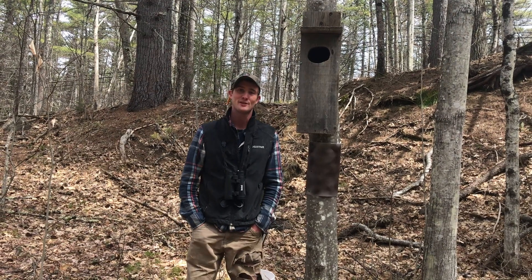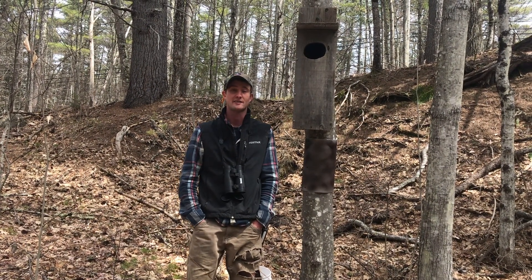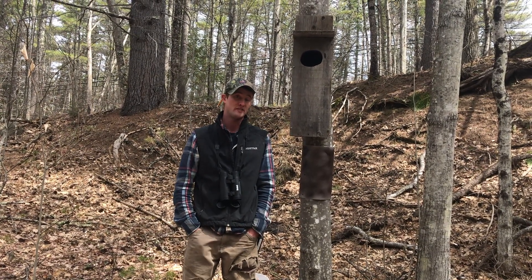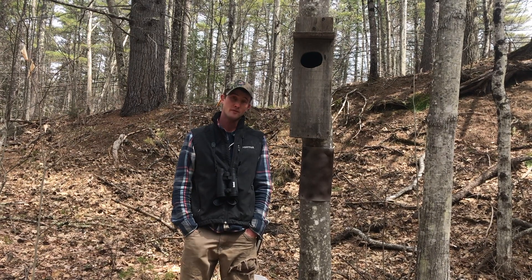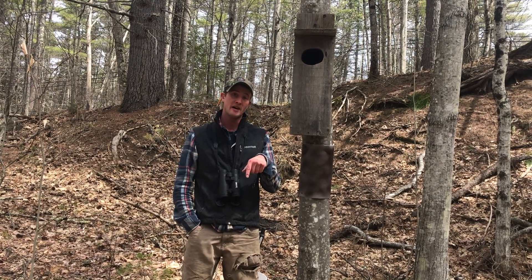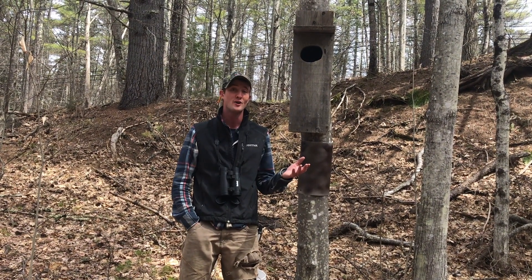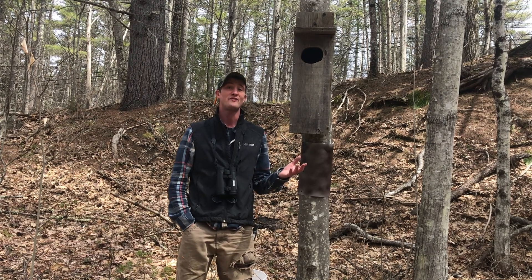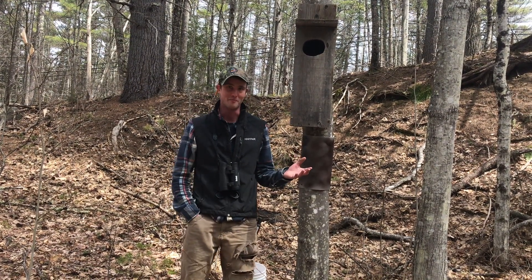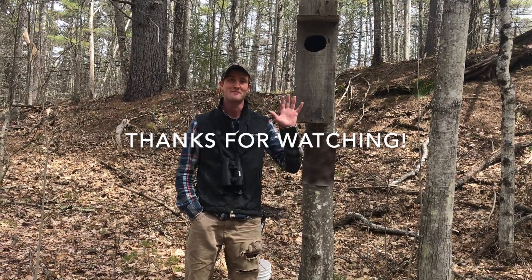Thanks for tagging along in this episode of ShareLearn Adventure as we create habitat for wood ducks here on Squam Lake. If you have a wood duck nest box or if you've seen wood ducks, let us know — drop a comment below. Also check out some of the links that talk about wood duck life cycles, how to make your own nest box, and a super adorable video of babies jumping 50 feet from their nest cavity to the ground and landing in the leaves without any harm. Until next time, this has been ShareLearn Adventure. Bye now.